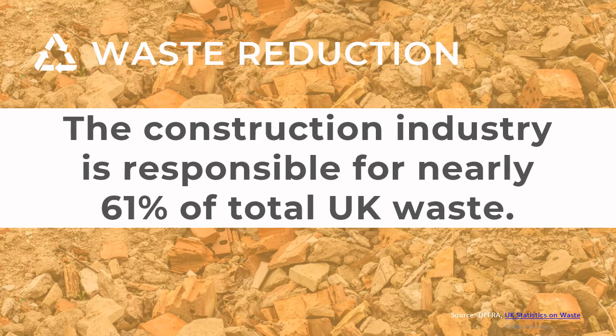Most corporations today have set targets to reduce the built environment's impact on the climate over the next 10 years, making our homes, public and commercial buildings more resource efficient. Waste reduction plays a key part in reaching those targets, and the construction industry is a key contributor to our total waste in the UK, according to DEFRA statistics.